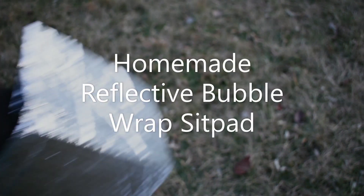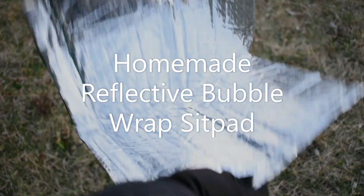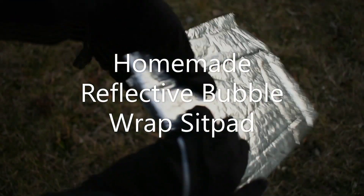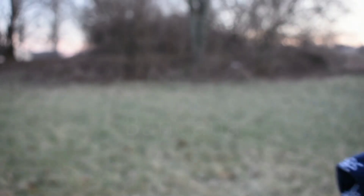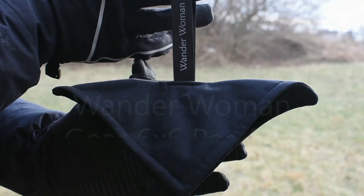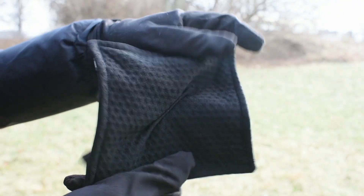For my sit pad I'll be taking leftover reflective bubble wrap from my cozies — this thing is incredibly light and small. I'll be bringing a bandana to wipe my nose, and I might think about bringing a second one to put inside my pot. I'll be trying out this Wonder Woman pee rag — this is the 6x6 small version.